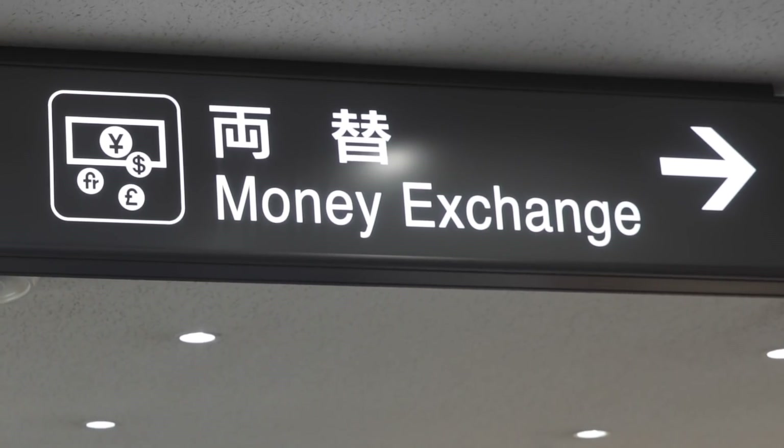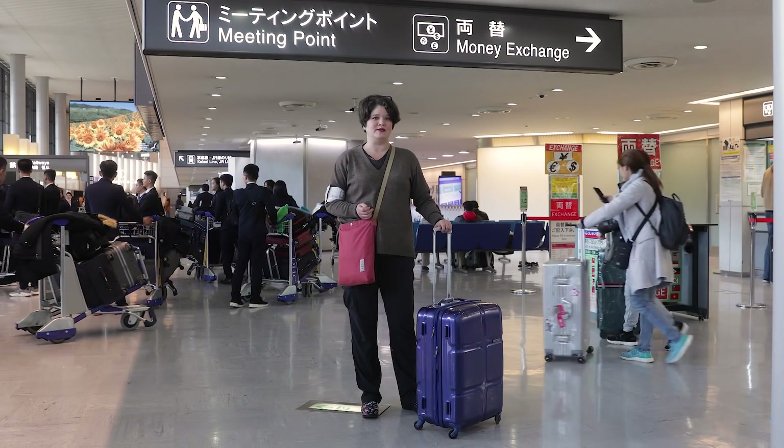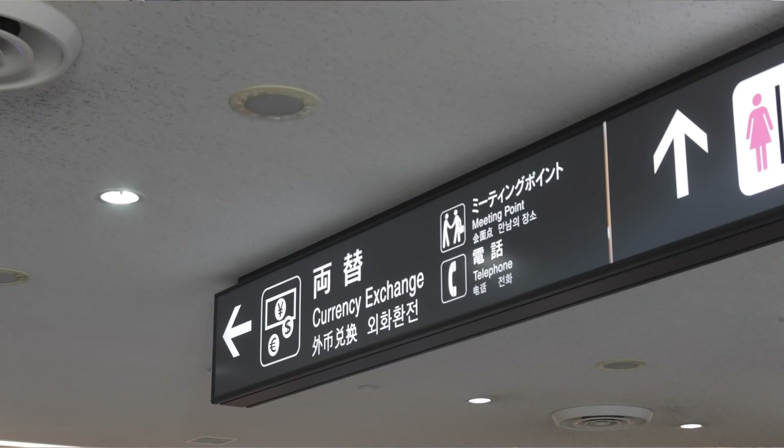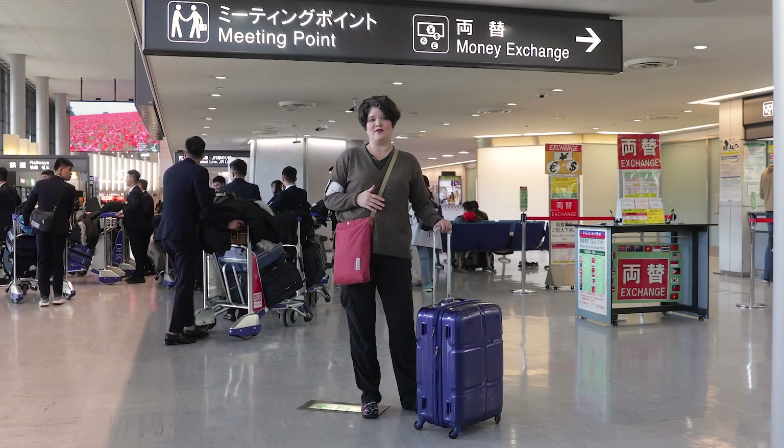Not a lot of shops will take credit cards, so it's good to arrive into the city with some Japanese yen. You can go to the money exchange to exchange your foreign currency or stop by an ATM, but it's good to do it before you leave the airport.